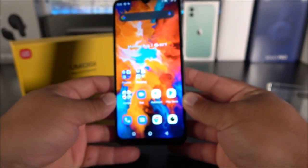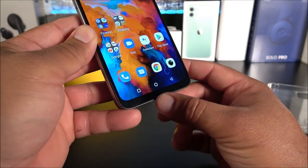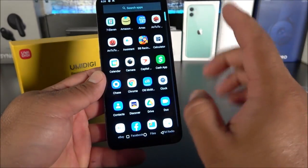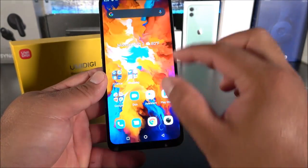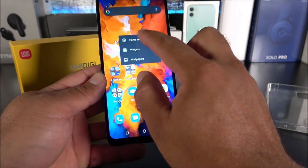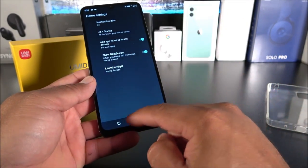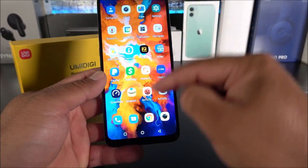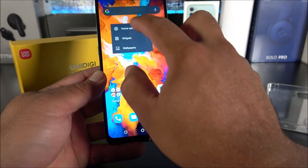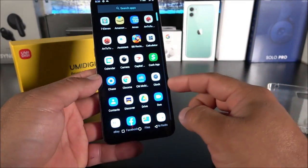The phone does a pretty good job being nearly bezel-less, except for a noticeable chin at the bottom. Regarding the OS, by default the launcher is set to 'Home screen' mode which disables the app drawer — swiping up does nothing. To fix it, long-press an empty area, go to Home Settings, then Launcher Style, and switch to Default. Now you have a proper app drawer.